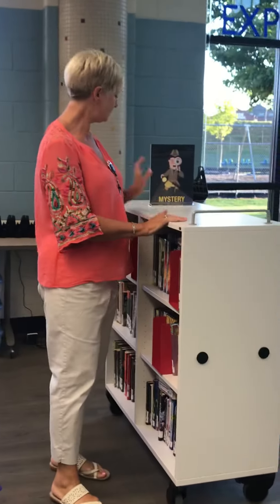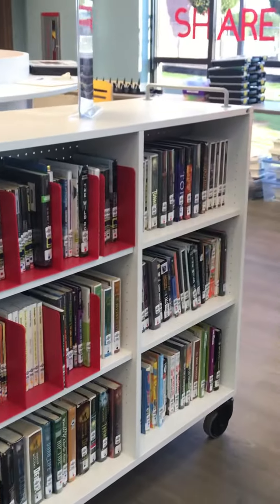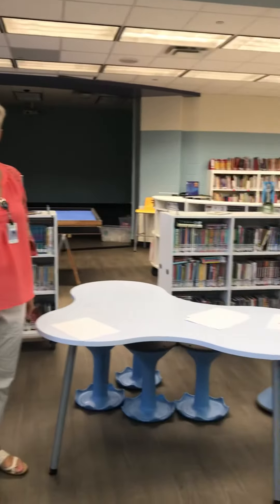Here we have mystery, and going back to the sci-fi, we have scary stories on the back side. We have realistic fiction and we have animal stories.